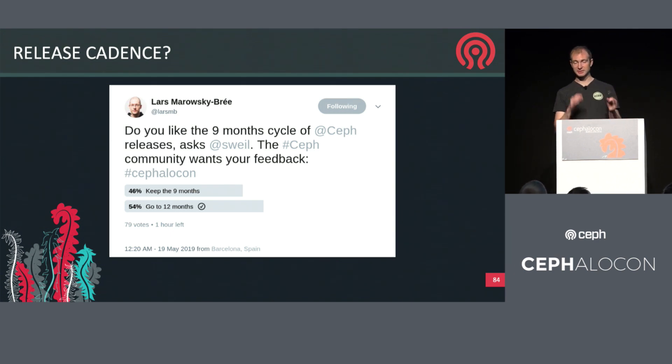I mentioned yesterday that we're thinking about changing our release cadence from nine months to twelve months. There was actually a poll tweeted, and the results are maybe not decisive, but leaning towards a 12-month cadence. This is going to be an ongoing discussion point for the community, so if you have an opinion, let us know — you'll see some email threads on the list. The net of it would be that instead of upgrading every 18 months, you could upgrade every 24 months, every two years at the limit.